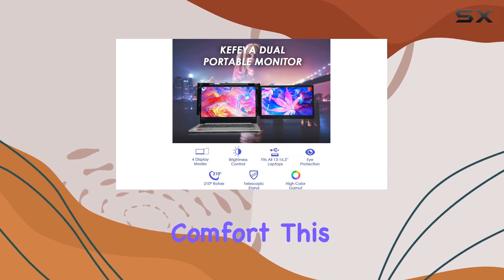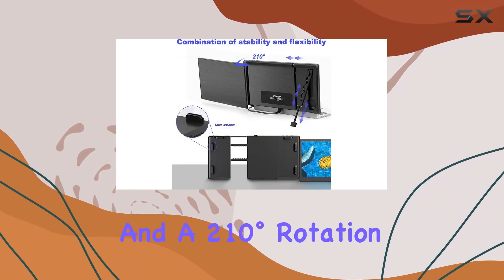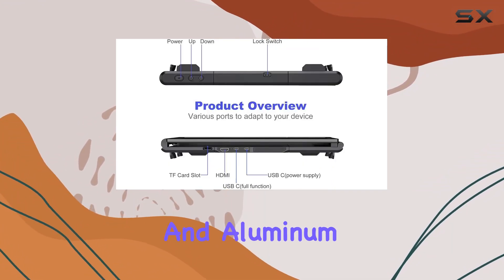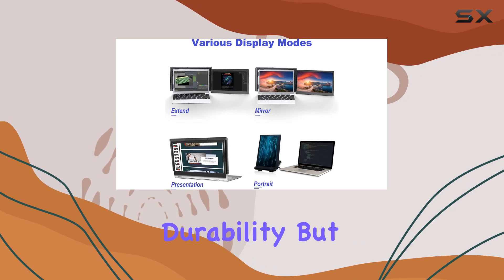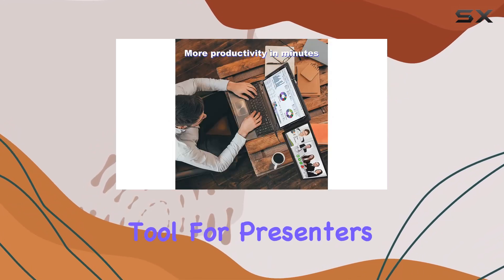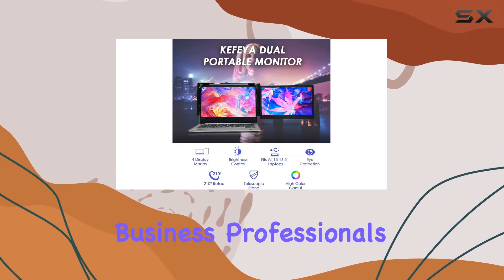Designed for comfort, this monitor features low blue light, adjustable brightness, and 210-degree rotation for optimal viewing. The narrow bezels and aluminum alloy construction not only add durability but also contribute to a lightweight design, making it a convenient tool for presenters, creators, photographers, students, and business professionals alike.